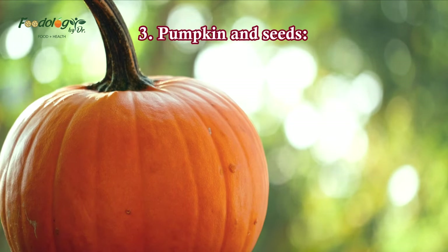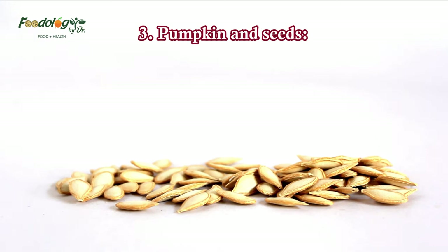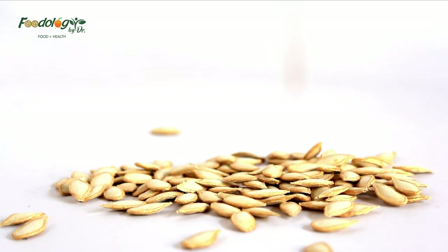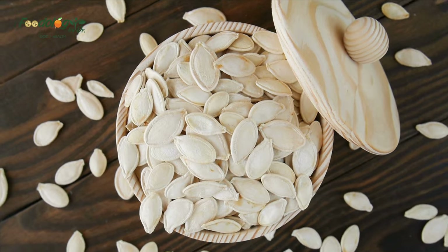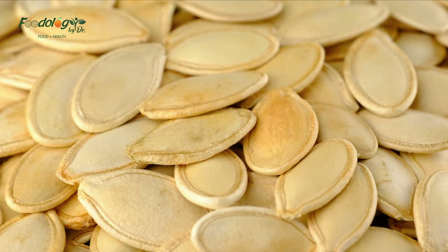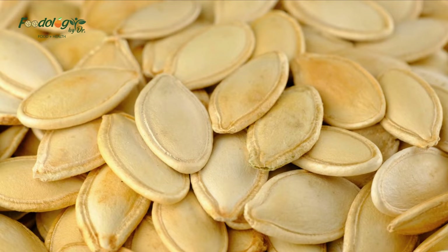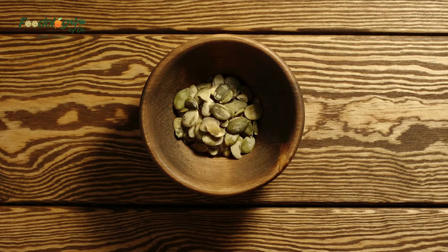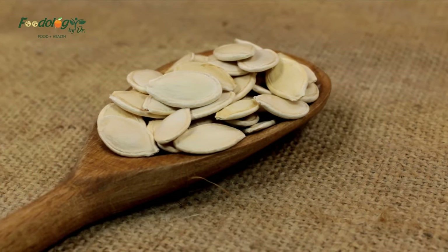3. Pumpkin and Seeds. Brightly colored and packed with fiber and antioxidants, pumpkin is a great choice for blood sugar regulation. Pumpkin is a traditional diabetes remedy in many countries, including Mexico and Iran. Pumpkin is high in carbs called polysaccharides, which have been studied for their blood sugar regulating potential. Treatments with pumpkin extracts and powders have been shown to significantly decrease blood sugar levels in both limited human and animal studies. Pumpkin seeds are packed with healthy fats and protein, which make them an excellent choice for blood sugar management.